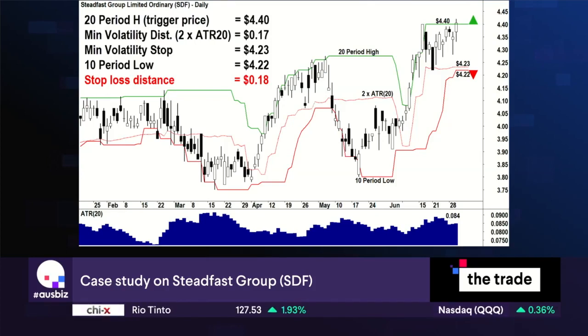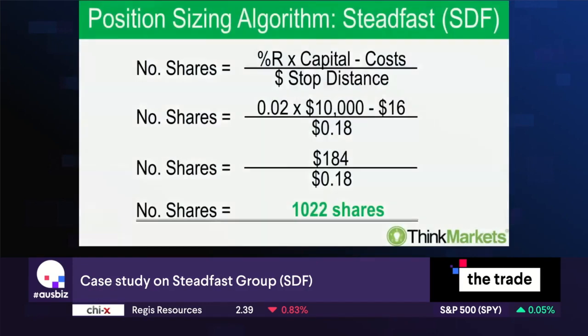That gives us a stop-loss distance of 18 cents, and then we just take that and plug it into our trading or position sizing algorithm. It works out to be — off the top of my head — I think it was 1,022 shares for Steadfast. So what we've actually worked out here are two absolutely realistic trading scenarios that viewers could go for, if they're happy with that trading system and that risk management technique.